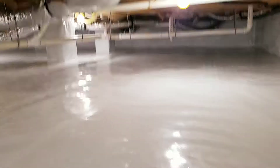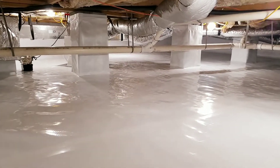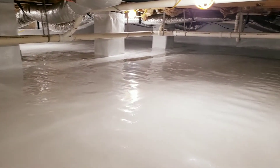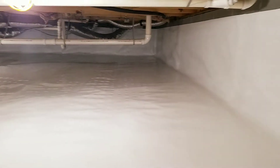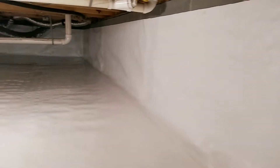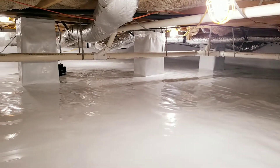Right now it's about 25 degrees outside, and this crawlspace is about 65 degrees — so a big benefit in the wintertime by having your crawlspace encapsulated and your vents sealed. You have no outside air coming underneath the house, so any pipes down here won't freeze and bust.